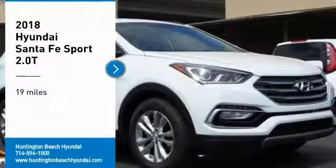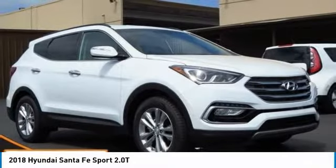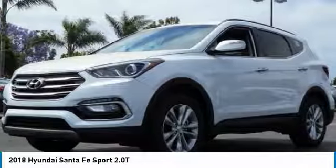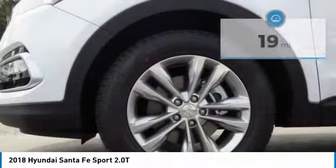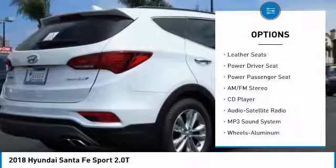Stop by and take a look at the 2018 Santa Fe — style, quality, performance, value, need we say more? This vehicle has less than 100 miles. Here are some of this vehicle's great options: power passenger seat, traction control, anti-lock braking system.